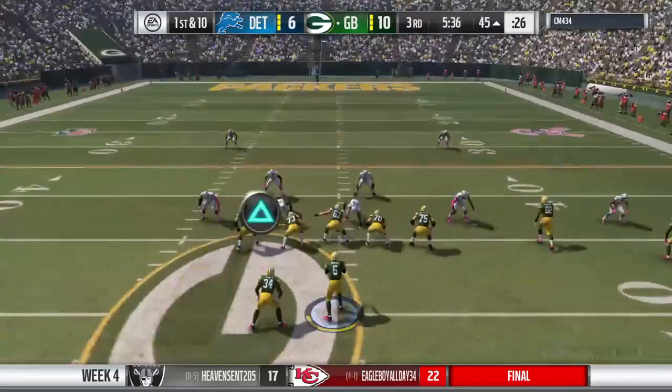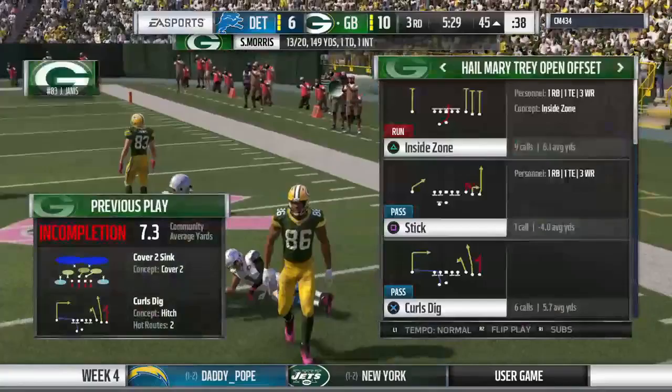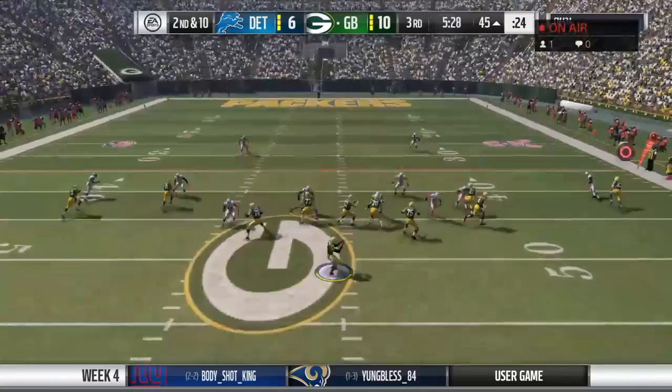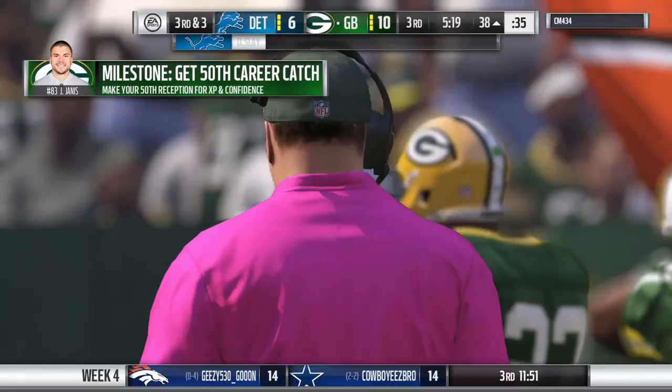Now a shotgun snap as they look to throw — flushed out right, and his throw is incomplete. Matthews was the intended target, and it'll be second and ten. Pretty good coverage in both these defenses throughout this one. In today's NFL, where we're used to a bit more scoring, this feels almost like a well-pitched game in baseball on both sides — the tension continues to build. Who's going to make the big play? The stop comes at the 38-yard line — seven on the play, making it third down.